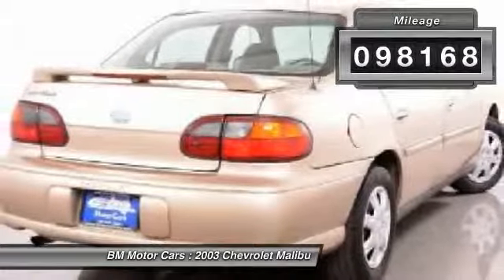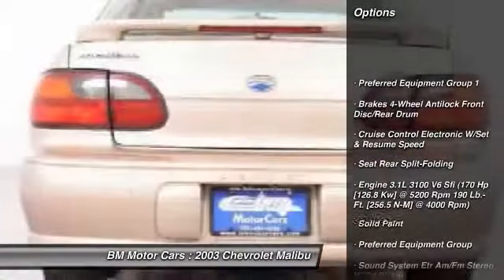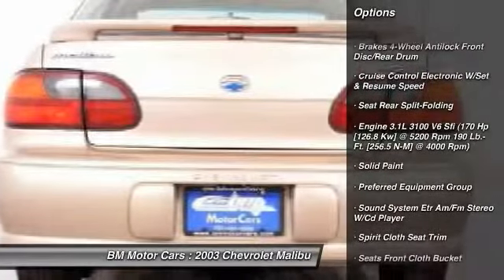Here are some of this vehicle's great options: four-wheel ABS. Your new ride is just a phone call away.